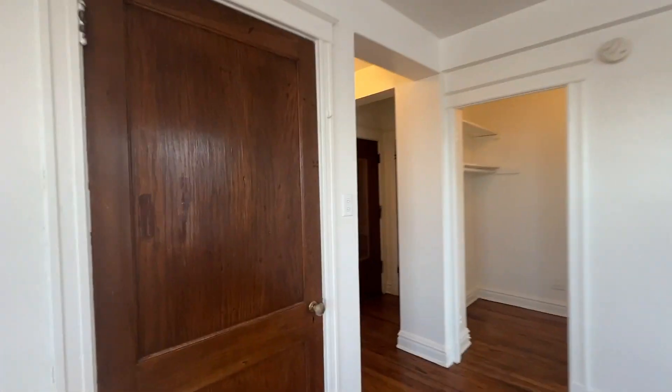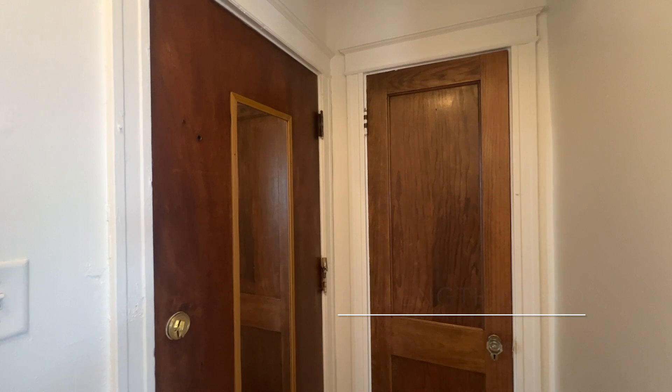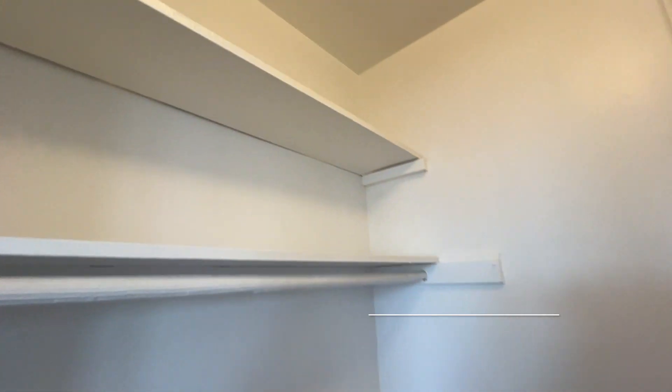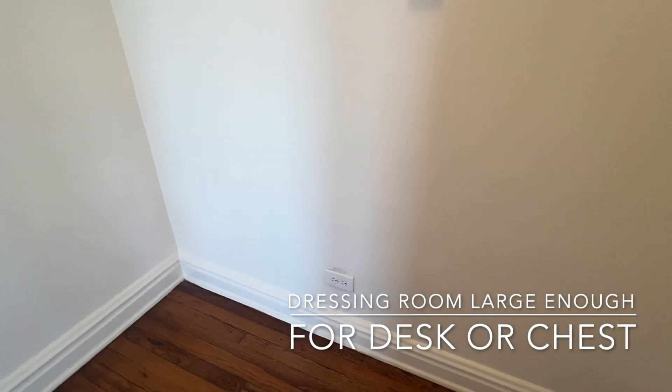The apartment itself has a lot of storage space. There's a large closet in the main room and a coat closet behind the entry door. The dressing room offers more storage space as well as electric.